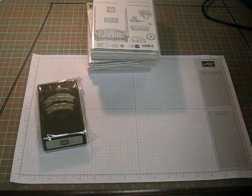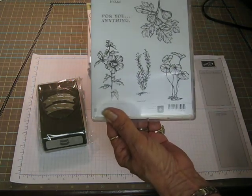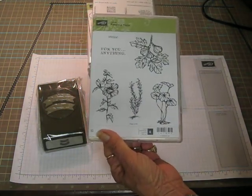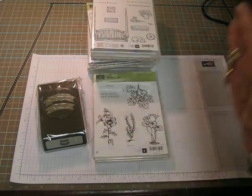This one is called Fabulous Flora. That's a Hostess set. Think how pretty you can color these flowers — watercolor them or with your Copics or whatever markers you happen to have. Gorgeous stamp set.